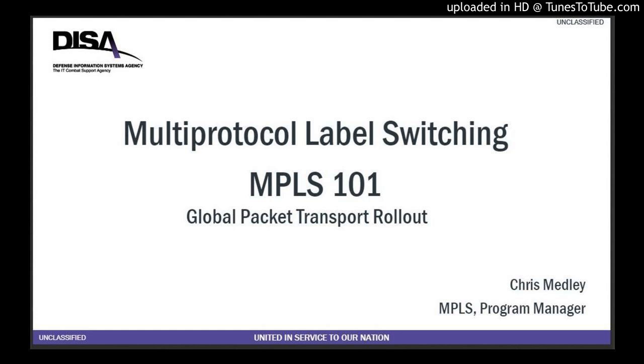MPLS 101. I'm Chris Medley. I'm the global project manager installing MPLS suites at 374 sites, two suites per site. Do the math — it's a lot.